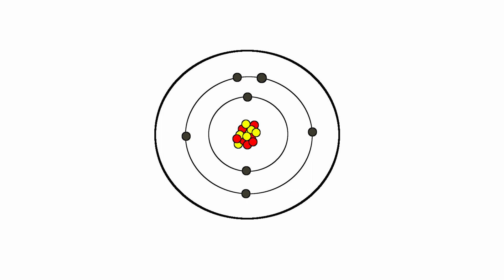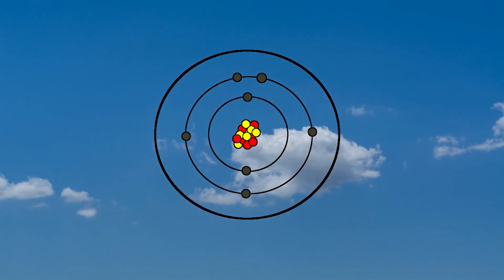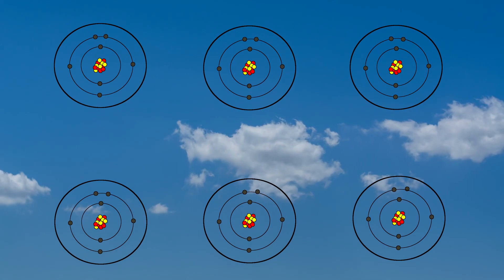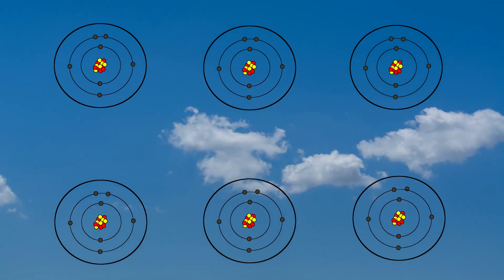Leaving the skies blue. There is much more to this, and we could talk about quantum physics, energy levels, and the fact that the molecules actually emit their own light. But understanding that the reason the sky is blue is because our atmosphere is made up of tiny particles which reflect blue more than red is enough for our purposes.